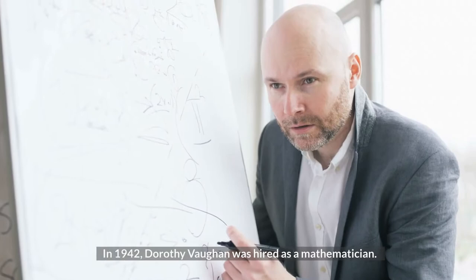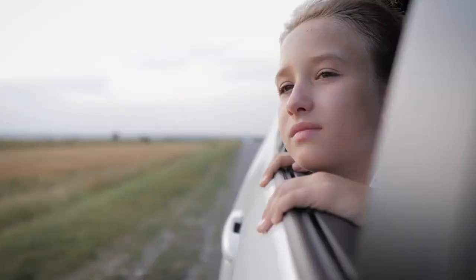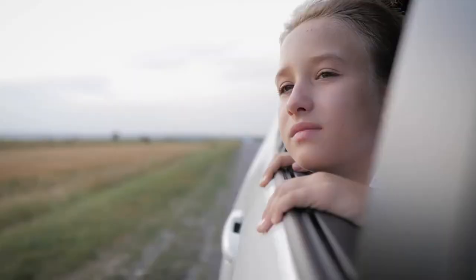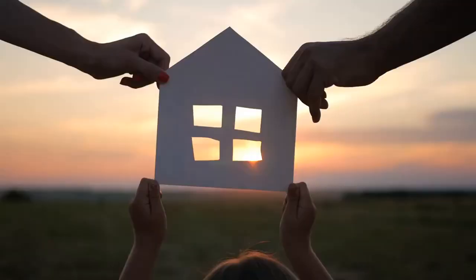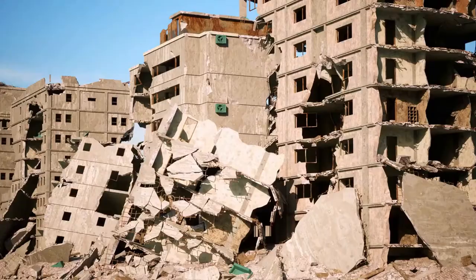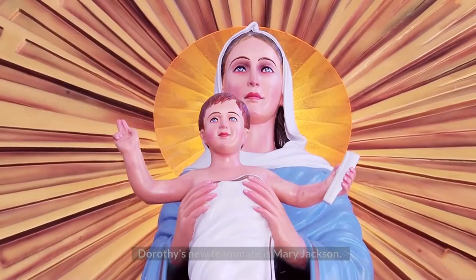Almost all of the people who worked as computers for the National Advisory Committee for Aeronautics were women. In 1942, Dorothy Vaughn was hired as a mathematician — before that, she had been a math teacher. She had to move away from her family for the job, though she thought it would only be for a short time. Dorothy and the other Black computers were put in a separate wing and didn't eat lunch with their white colleagues. Dorothy kept her job even after the war ended, and by 1951 she was made the acting head of the unit. Most people consider her one of NASA's early leaders.